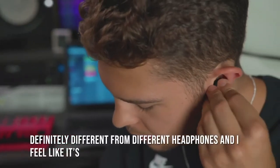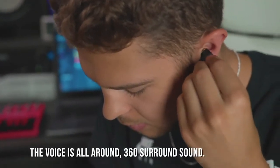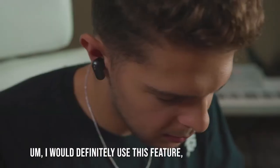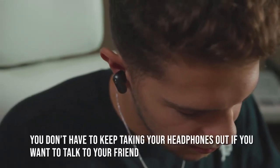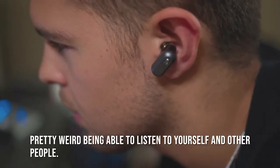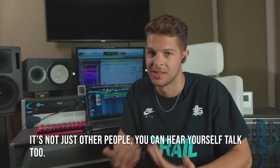Definitely different from other headphones — the voice is all around, 360 surround sound. These headphones' Soundpass feature is pretty cool. I would definitely use this feature, especially being in the gym — you don't have to keep taking your headphones out if you want to talk to your friend. It's pretty interesting being able to listen to yourself and other people at the same time.